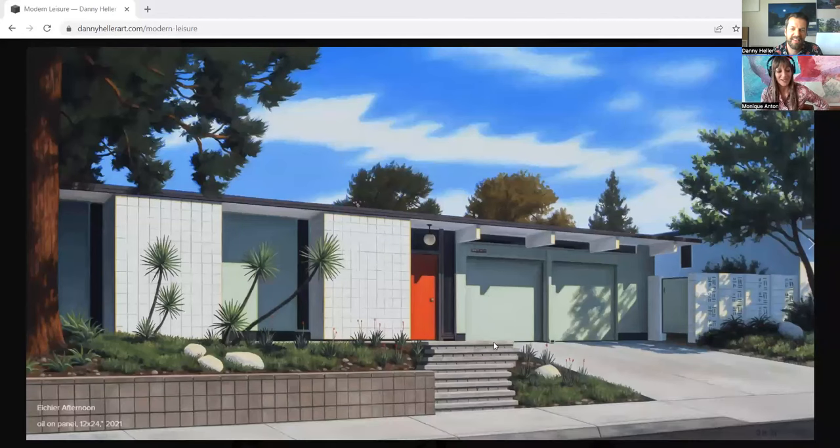Hello, everyone, and welcome to another episode of Mid-Century Modernism with Monique. I'm Monique Anton, your host, and I have today on the show my friend, Danny Heller. How are you, Danny? Hi, Monique. How are you? Very good. I'm happy that you're here. Well, thank you for having me. I appreciate it. This is so fun. I'm glad we could do this over Zoom — Danny is all the way down in Southern California.